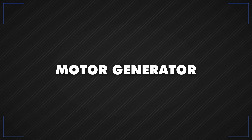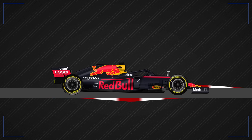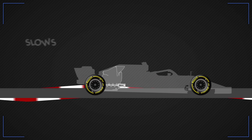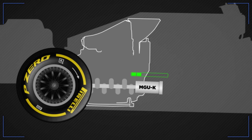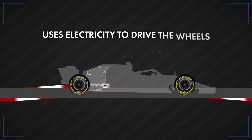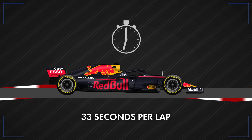The Motor Generator Unit Kinetic, otherwise known as the MGU-K, is an electric motor linked to the engine crankshaft. It's used as a generator to slow the car down with engine braking and turn that kinetic energy into electricity to charge the battery. As a motor, it uses electricity to drive the wheels for extra acceleration, but it can only be used for about 33 seconds per lap.